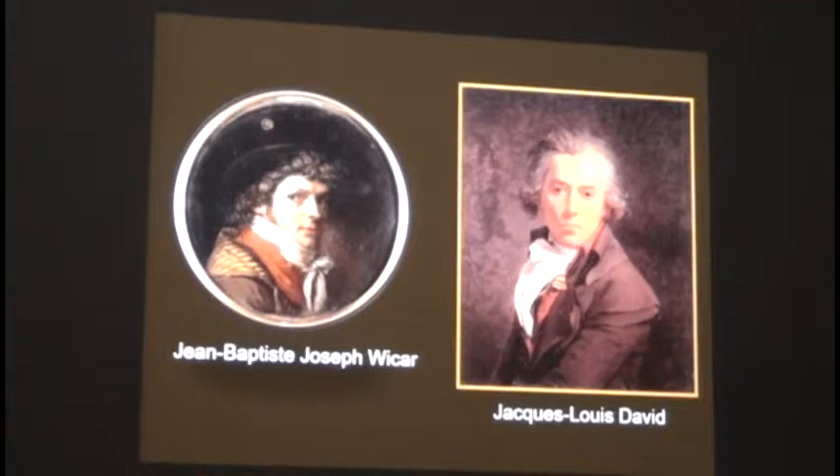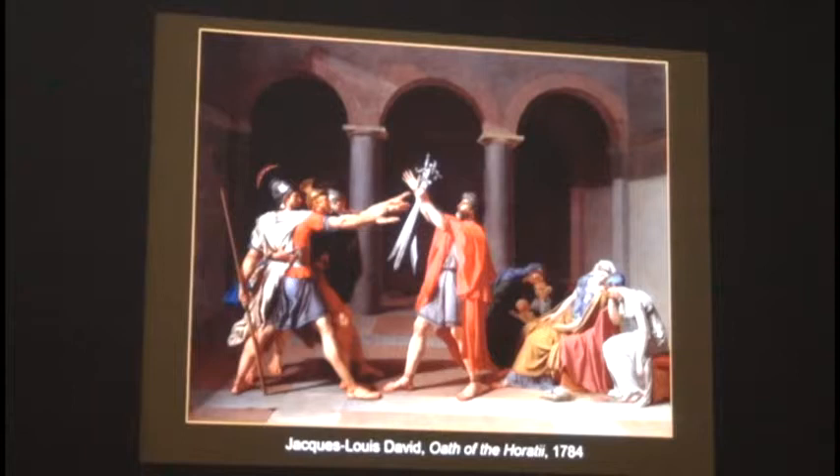Wicar's teacher was Jacques-Louis David. He's the great neoclassical artist—an amazing artist who had a number of pupils, the great artist during the French Revolution, obviously a very key time in French history. He sets the new movement that parallels the new democracy, the overthrow of the Ancien Régime. This is one of his most famous works, The Oath of the Horatii.